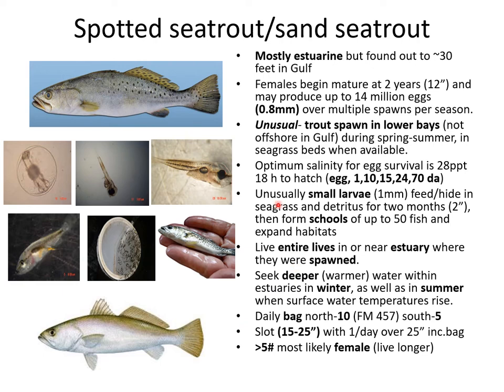The second of the big three recreational fin fish in Texas is the spotted or speckled sea trout. Sand trout is a different species, not as highly sought after, but with a similar life cycle. This is mostly an estuarine fish but is found out to about 30 feet in the Gulf of Mexico. Females begin to mature at about two years or 12 inches and may produce up to 14 million eggs over multiple spawns per season. Eggs are about almost a millimeter in size.